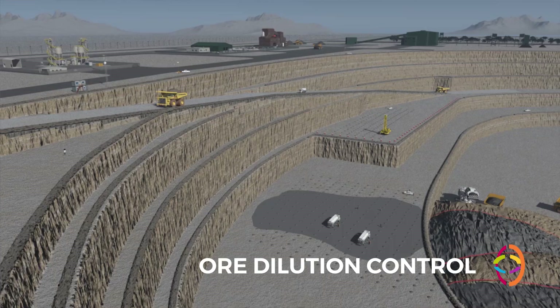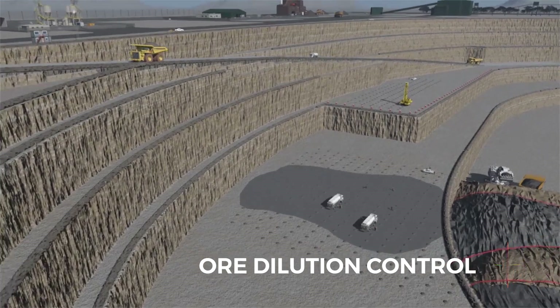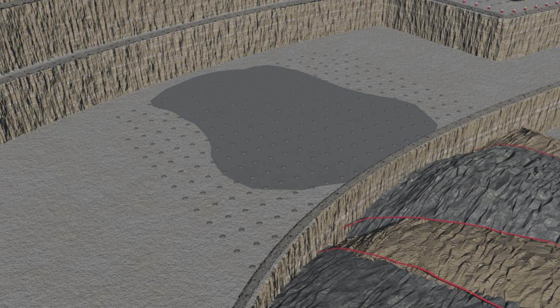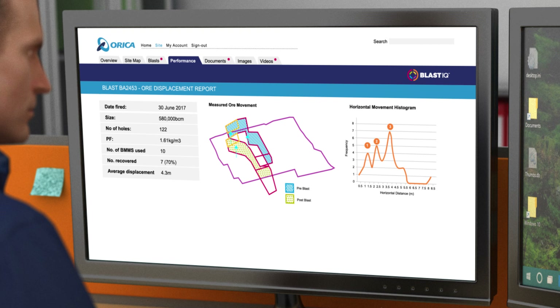For ore dilution control, blast movement data captured by monitors and tags will be processed in Blast IQ. Integration with fleet management systems will inform operators about real ore boundaries, and Blast IQ will learn and adjust blast designs to improve dilution control.